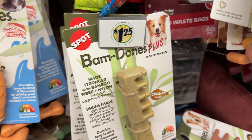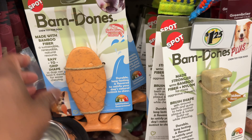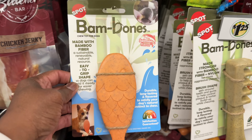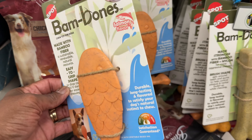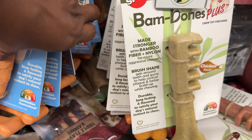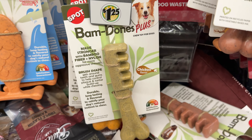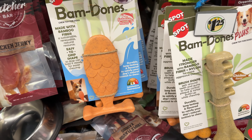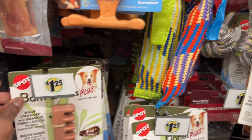Oh look — they have a fish salmon flavor dog treat I had never seen before. Let me take it out so you can see it — that's what it looks like. It's salmon flavor and that's for dogs.